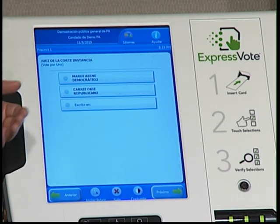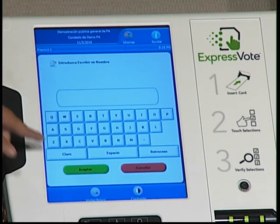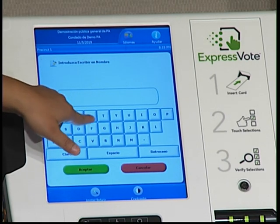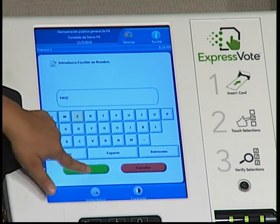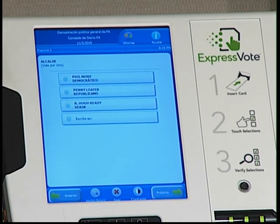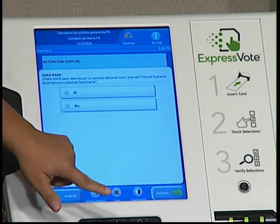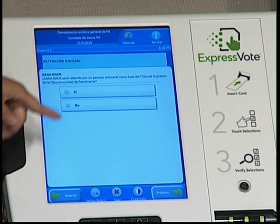En esta dice que vote por uno, pero vamos a suponer que quiere votar por escrito — también tiene la oportunidad de votar por escrito. Seleccionamos aceptar y ahí ha seleccionado por escrito. Si hay una pregunta en el día de votación, la máquina le va a dejar saber si sí o no.